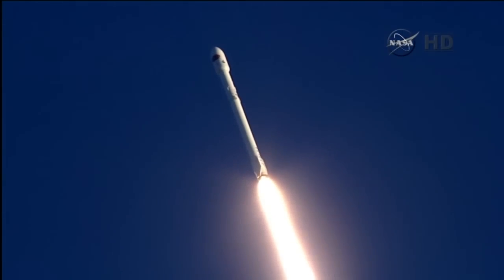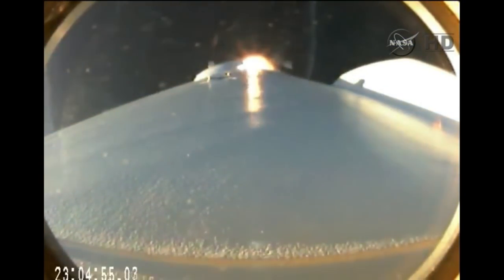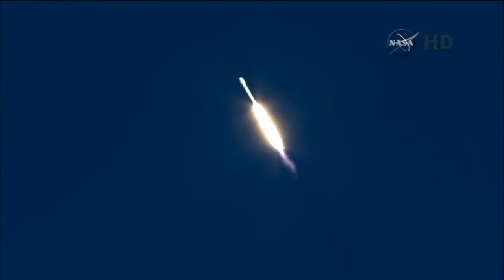Falcon 9 basking in the glow of the sunset. Altitude 6.5 kilometers. Downrange distance 1.3 kilometers. Speed 599 meters per second. Recovery has acquisition of signal.